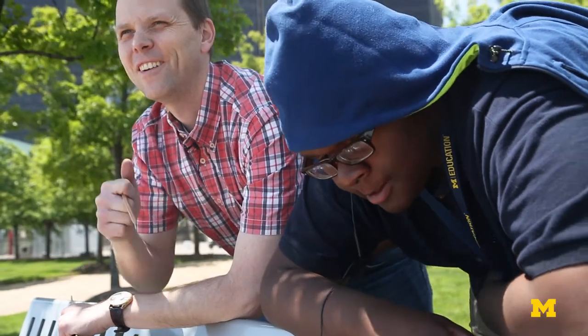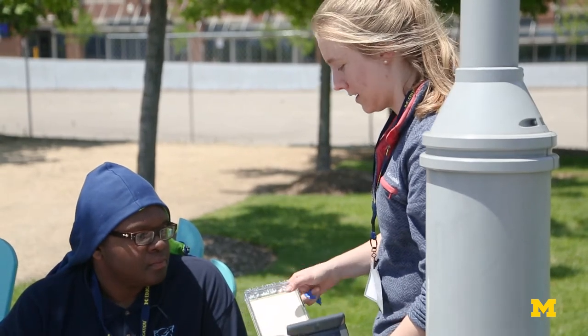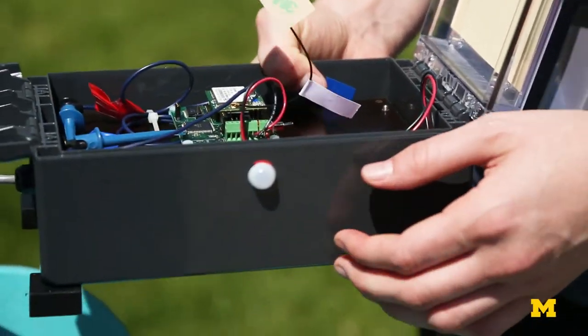I actually get to do something I like to do, which is science. I love doing science. I love collecting data. I just never had the ability to do it because I don't have the money. It makes me feel like I'm actually helping make the city better — like I'm actually doing something to help the city out, in a small way.